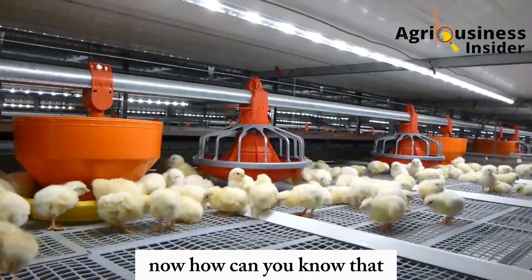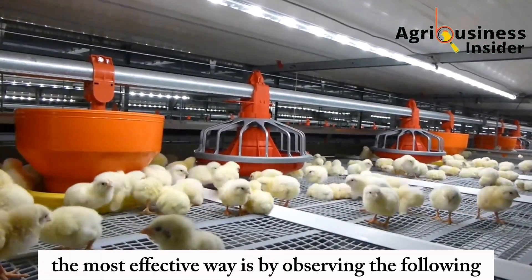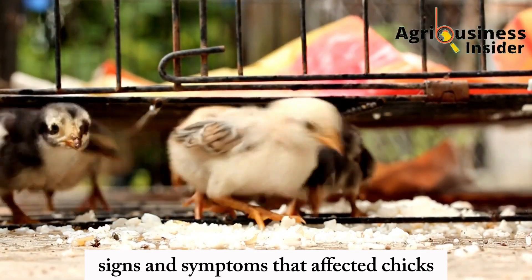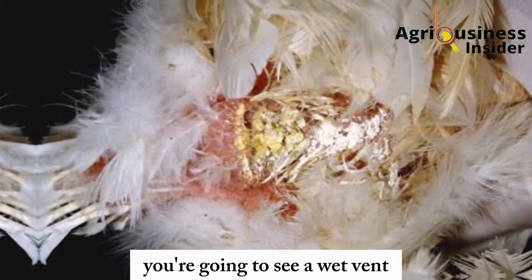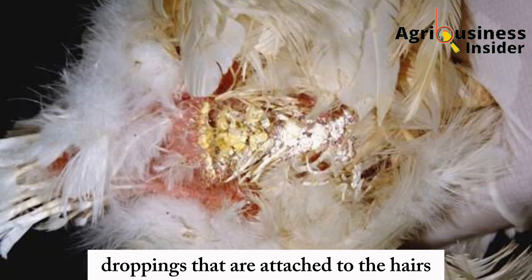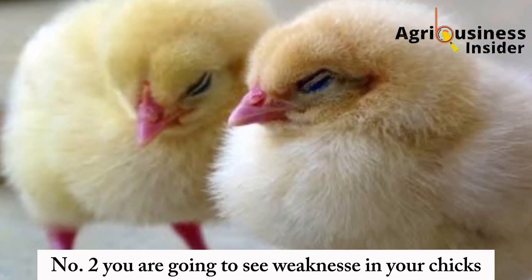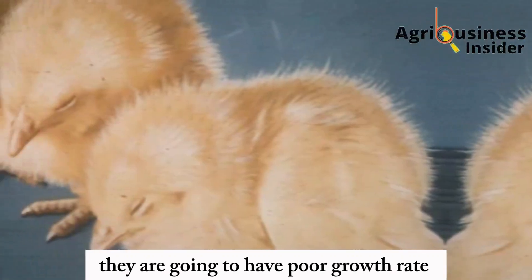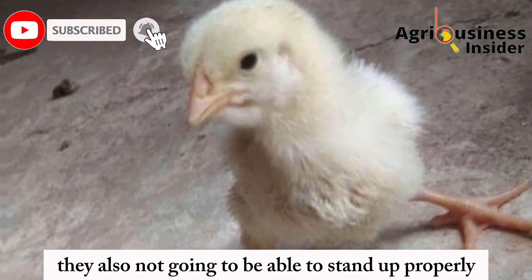You can know that your chicks are suffering from this infection by observing the following signs and symptoms. The first sign is a wet vent with chalky white droppings attached to the hairs or feathers around the vent area. The second sign is weakness in your chicks — they will refuse to eat their feed, show poor growth rate, appear weak, and will not be able to stand up properly.